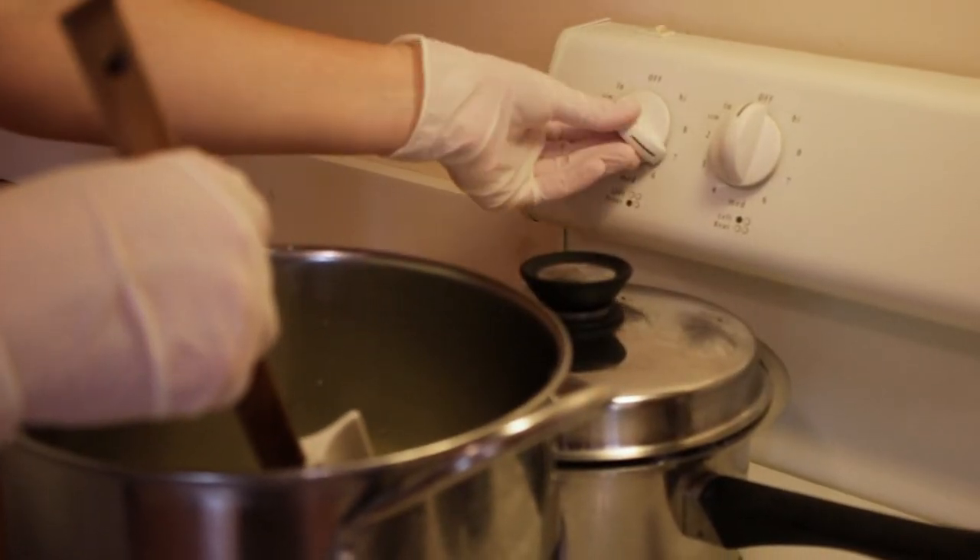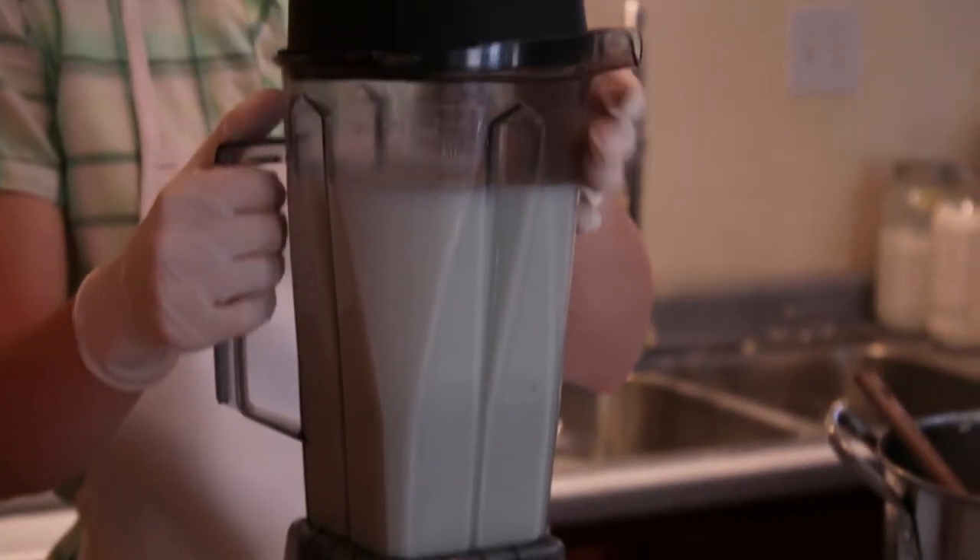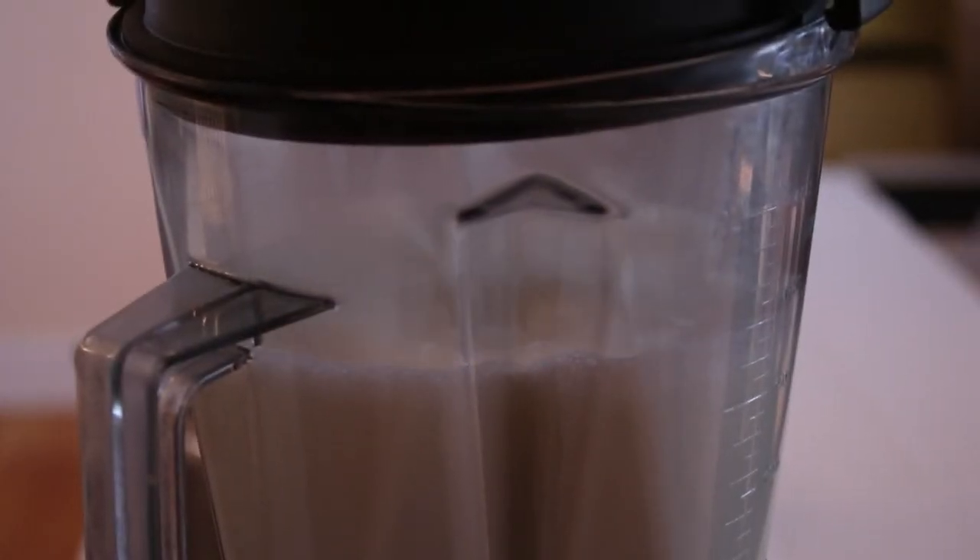Melting emulsifying wax into the mix is the key to a thorough blend of oils and milk so that your lotion will not separate.